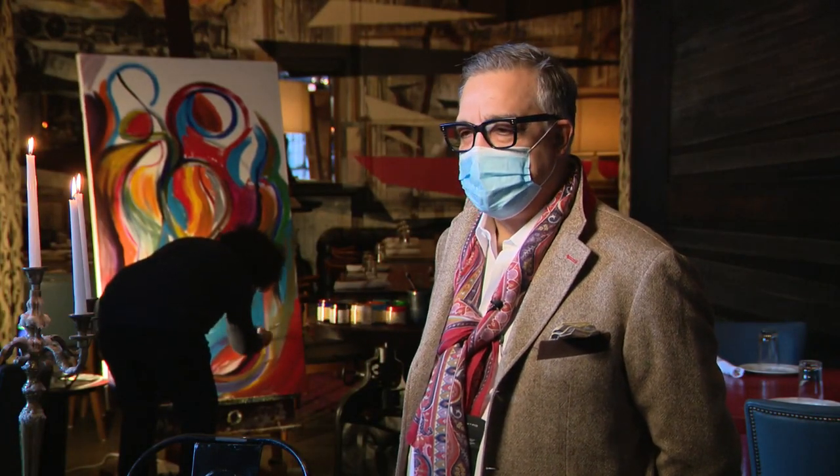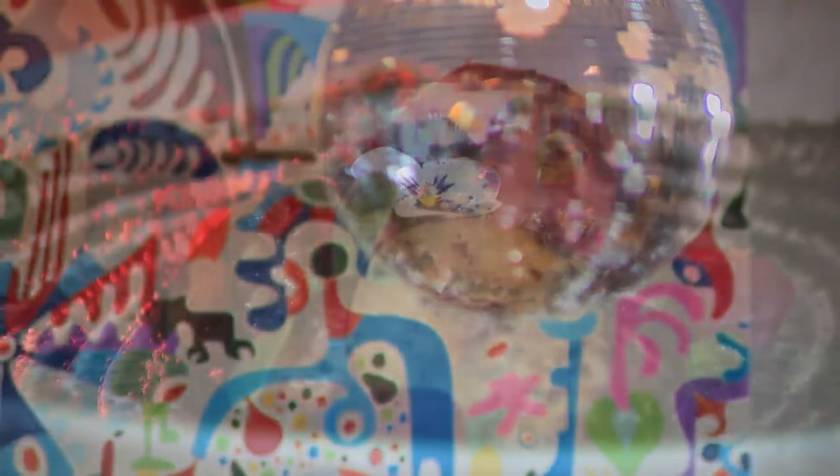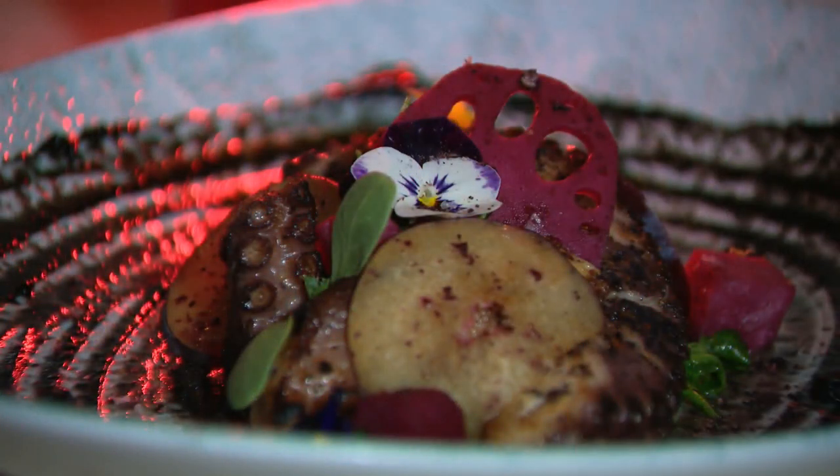I wanted to create a place that it's fun, has energy. The concept of art melding with food and drinks is what the owner, Relu Stan, is trying to accomplish. We're just doing this purely to help out the artists because they help us create this experience for our guests.